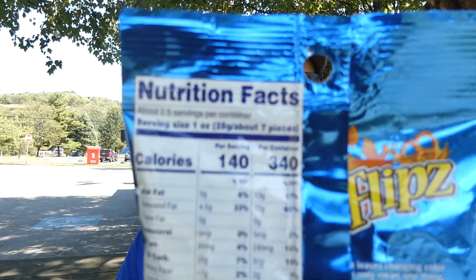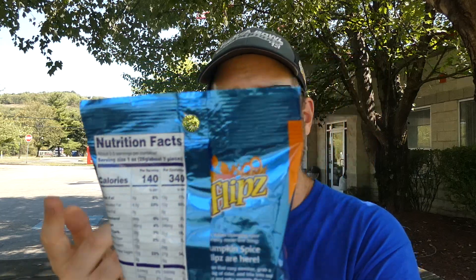Nutrition facts: two and a half servings per container. One ounce, about seven pieces as a serving, 140 calories. The full bag is 340 calories. I don't have to do the math because they did it for me — so thank you, Flips.